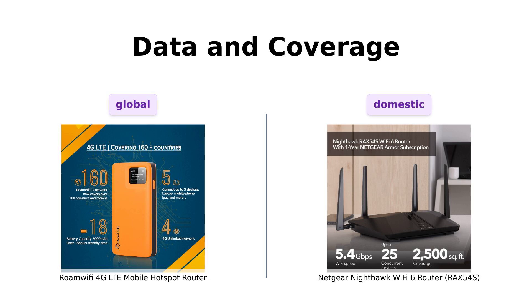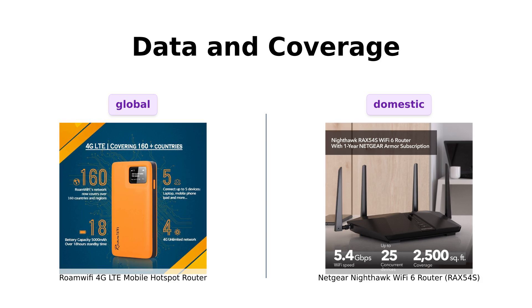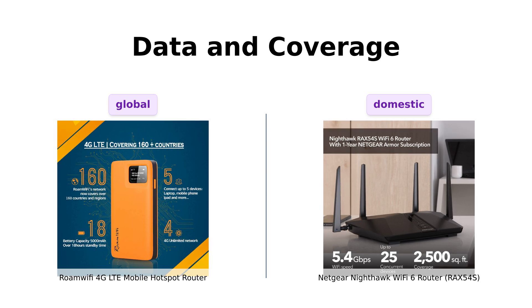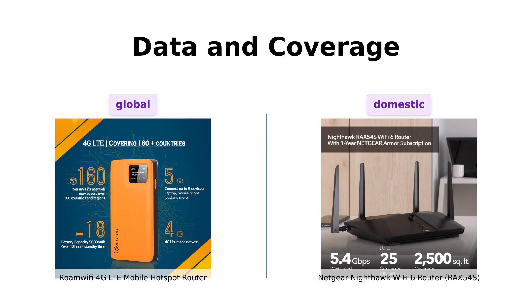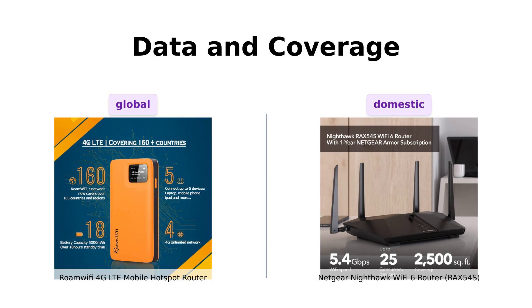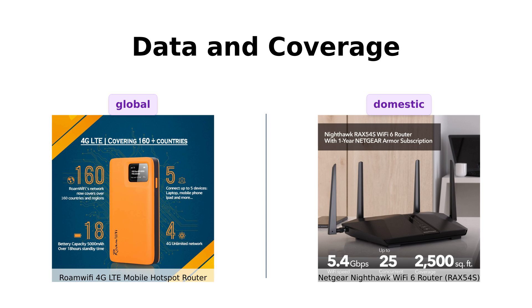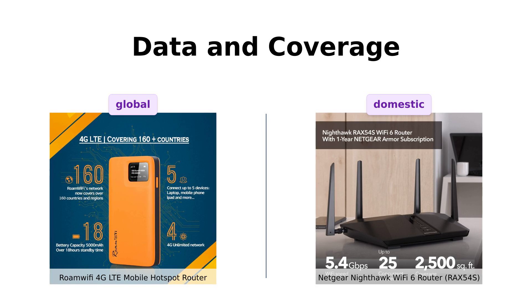First up, data and coverage. Roami comes with one gigabyte of global data and 10 gigabytes of local data for 30 days, perfect for those jet-setting across over 160 countries. One reviewer mentioned that Roami was a lifesaver during a 14-state road trip, providing reliable coverage most of the time. On the other hand, Nighty covers up to 2,500 square feet and supports up to 25 devices. Reviewers love its ability to eliminate dropped connections and buffering issues — it's like having a powerful Wi-Fi fortress at home. So if you're an international traveler, Roami's your guy. But if you're running a small tech empire from home, Nighty's got your back.